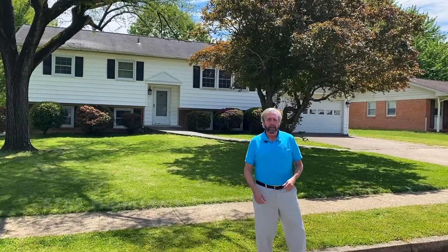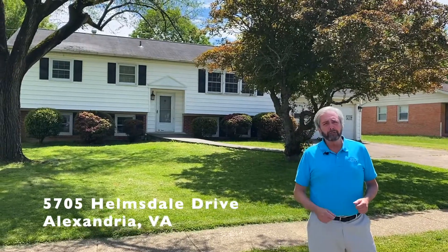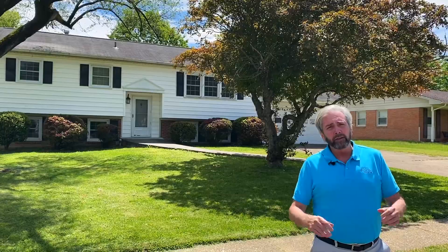Hi everybody. This is Stu Burke. Welcome to our next property, 5705 Helmsdale Drive, located in the popular Hayfield Farm subdivision of Alexandria. This two-level split foyer has hardwood floors. It has a rare two-car garage and enclosed Four Seasons sunroom, and new kitchen cabinets. It also has a new hot water heater.